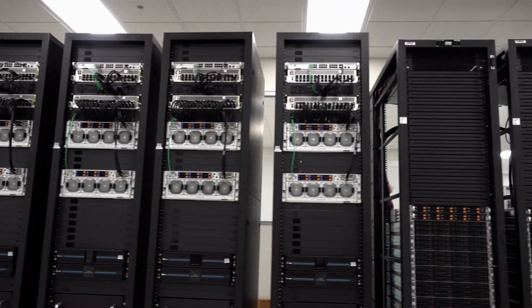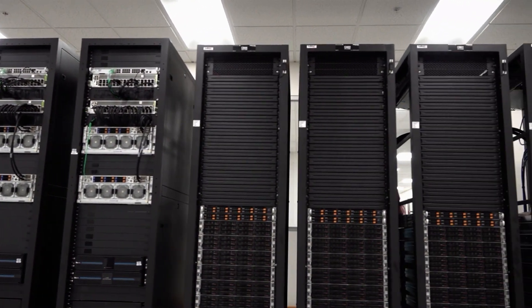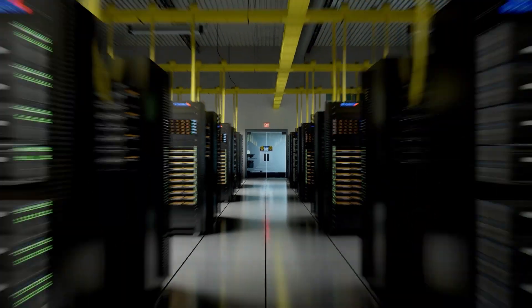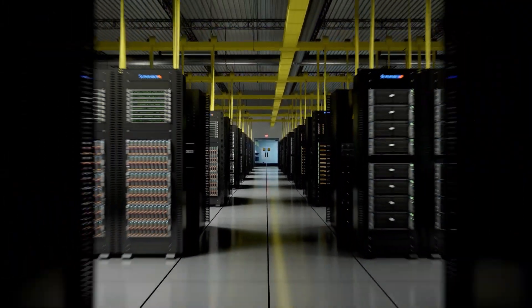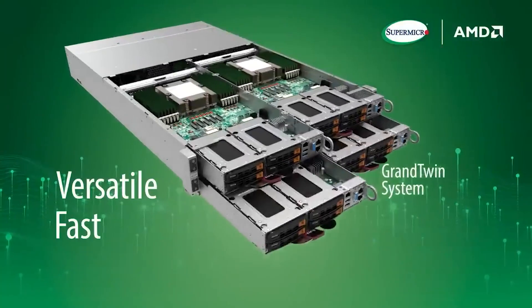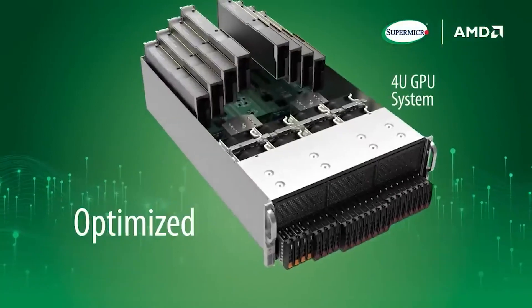Supermicro and AMD have created a strong partnership with a well-rounded team, aiming to help customers achieve modernized data centers efficiently. We have been working lock-step with AMD from day one, deploying their EPYC CPUs as well as their GPUs and FPGAs, which really helps the customers — so that way you can do a lot more with less.